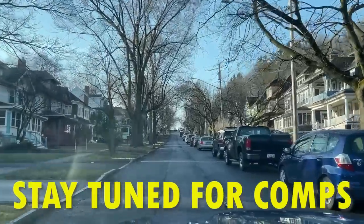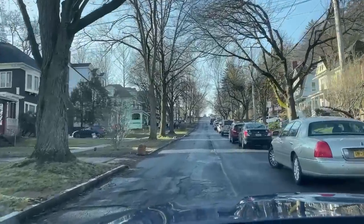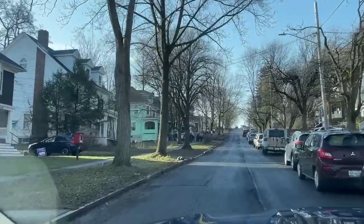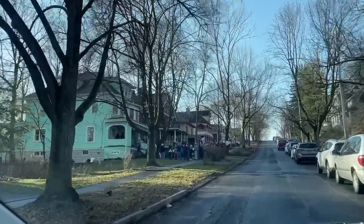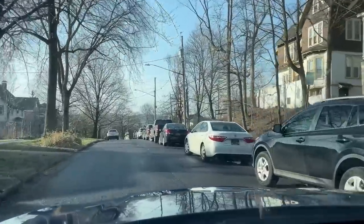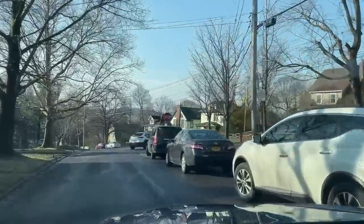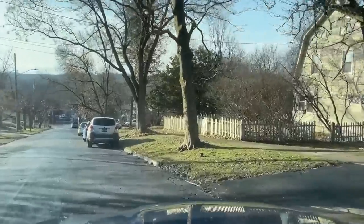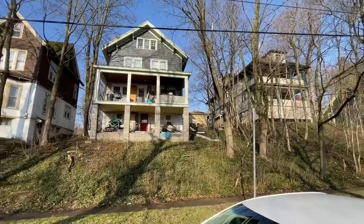Here we are primed and ready for another estate sale in a nice old section of Syracuse, New York. You can see the line of people is already in formation at this house. There's four levels of this cool greenhouse. The cars are parked a half mile down the road so it's going to be a long walk. I brought two boxes for this one because I don't want to walk all this way to come back for another box.